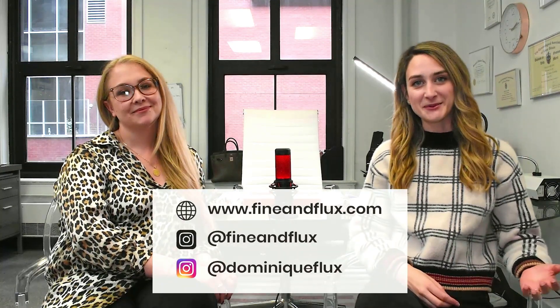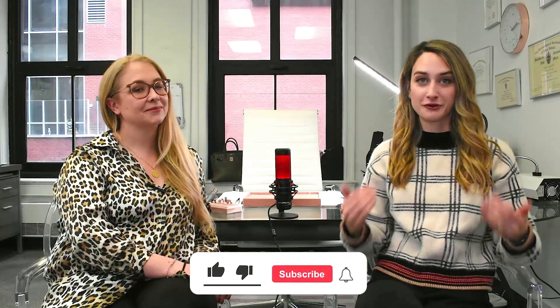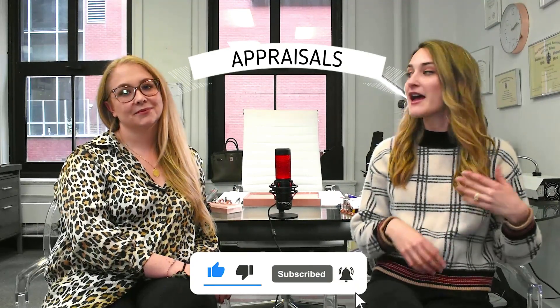Hey guys, my name is Dominique Flux. I'm a custom jewelry designer and today I'm very excited because we are going to be doing a deep dive on everything that you need to know about appraisals — appraising your engagement ring, appraising your jewelry or gemstones. I have here today Louise van Kolen. She is a certified FGA gemologist, and she's also approved for appraisals, which is very important. Let's jump into it.